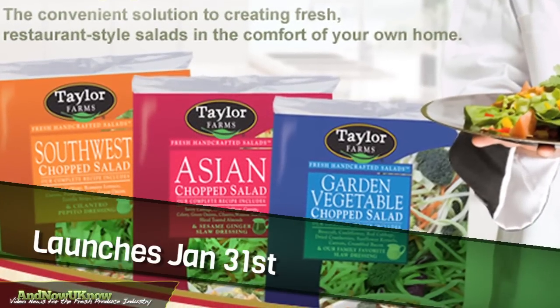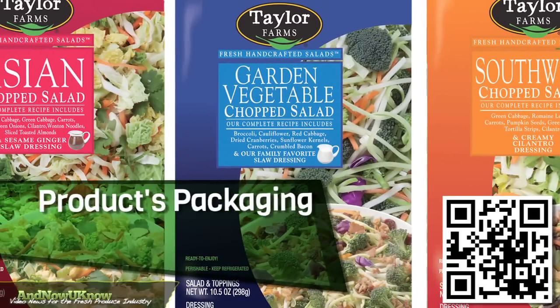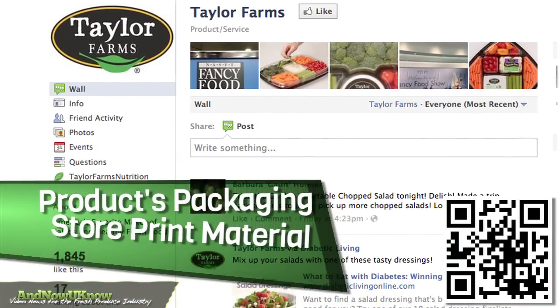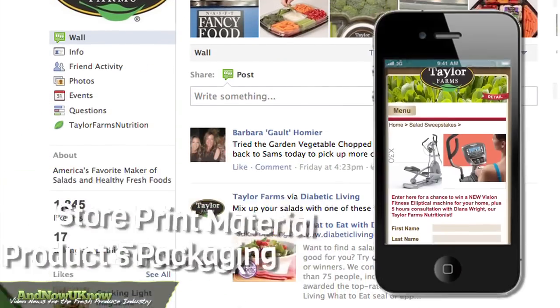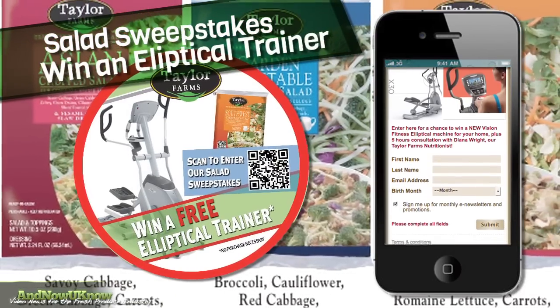The creation launches January 31st and can be accessed through the company's QR code found on the product's packaging, as well as on-store print materials and Facebook. The site is hosting a salad sweepstakes to kick off the launch, offering the chance to win an elliptical trainer.